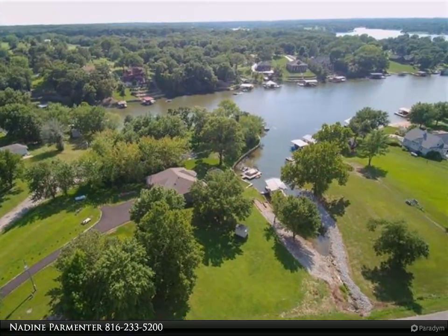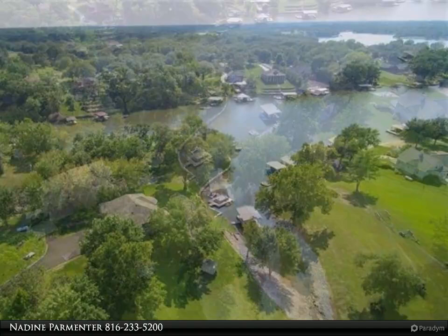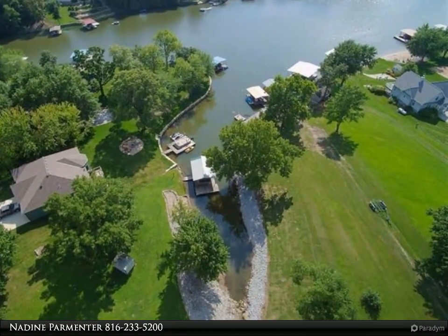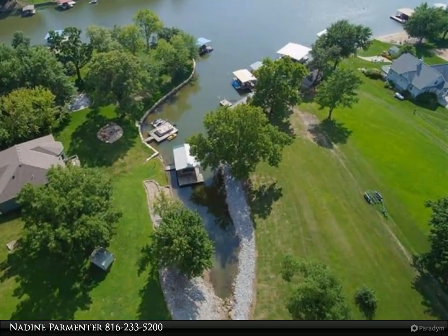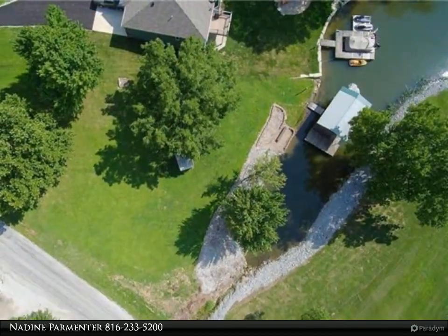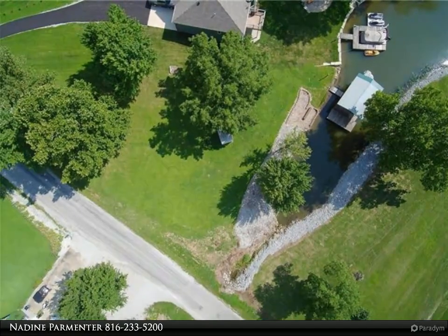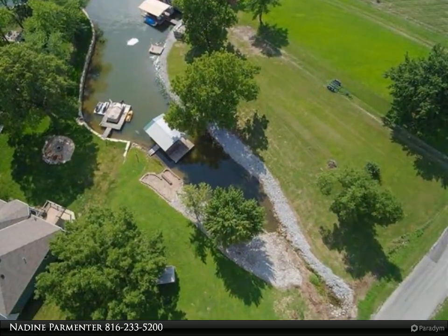Wow, this lot has so much to offer. Located in the first cove past the marina, just tucked away behind the no-wake zone, this property provides 108 feet of shoreline, a covered boat dock with a boat lift, and benches on the dock which provide a great hangout and entertaining area. The view from this property looks into the first cove.